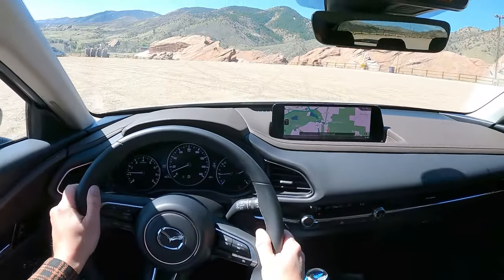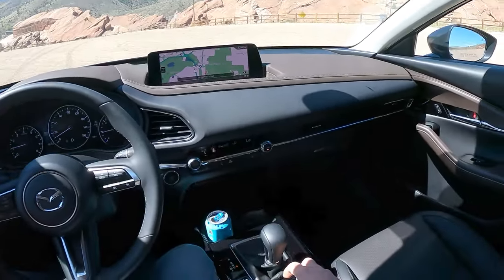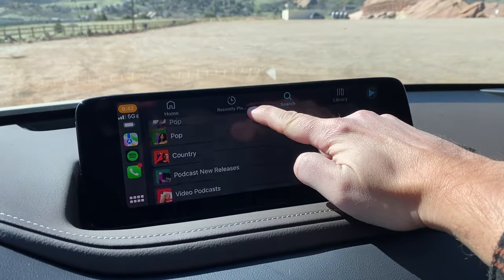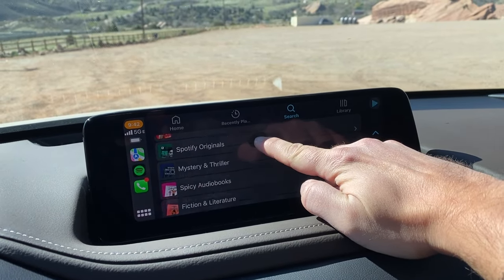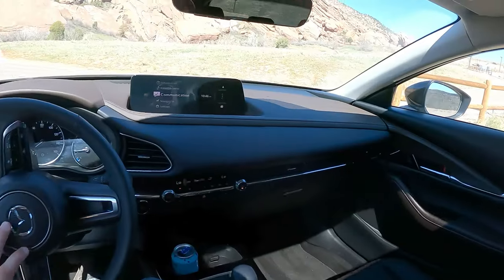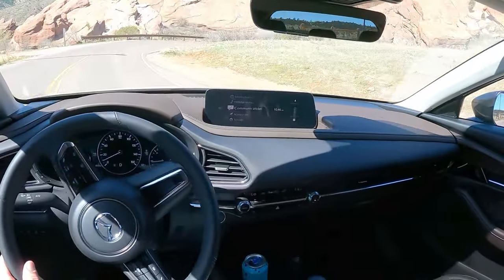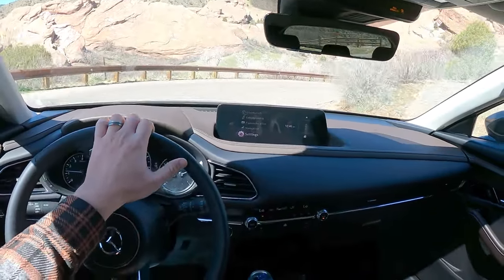Up top we have a 10.2-inch infotainment screen. It's not a touch screen when you're in the native Mazda software, but if you plug in Apple CarPlay or Android Auto, it becomes a touch screen. It's a very interesting solution from Mazda, but it's still not hard to use the dial to navigate the screen. I also like the integration of it — it feels pretty nice to have it sit up there.